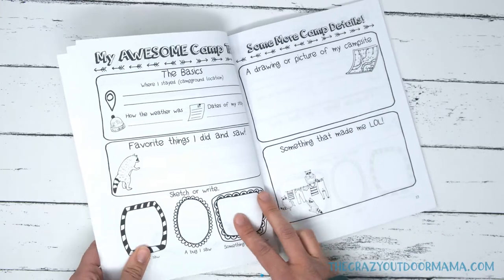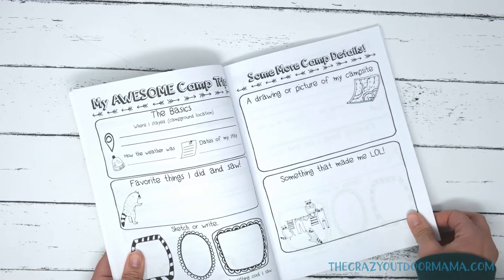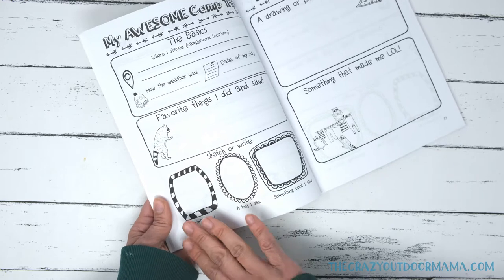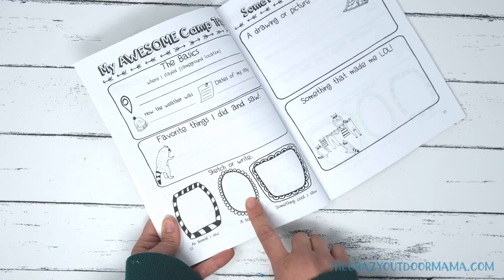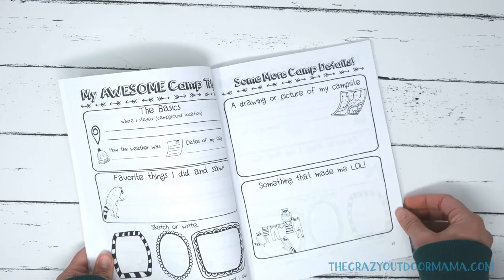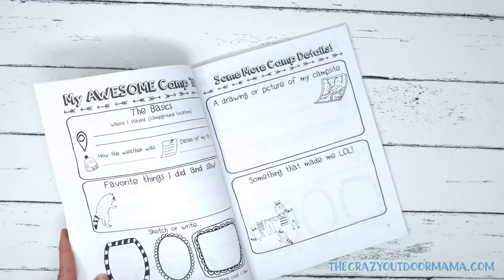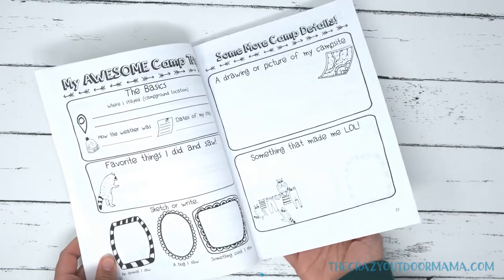Here is the meat of the journal — this is where each camp trip will be logged. There are about 25 of these. In the first one you see the basics: where you stayed, how the weather was, dates of your stay, and favorite things you did and saw. I made three little boxes for each trip to sketch various things — the first one's an animal, a bug, and just something cool. This is all for drawings of the campsite, whether it's a picture, a drawing, or if they don't like drawing, they can write about it. I also included something they LOL'd about, because kids love funny jokes and stories, so I wanted to leave a spot for that. And you'll notice a very cute picture of some raccoons doing mysterious things, which is kind of funny.